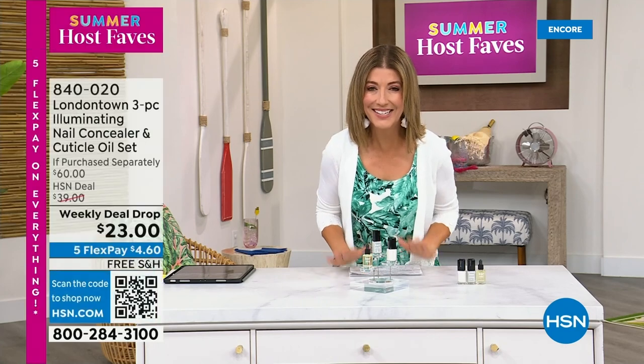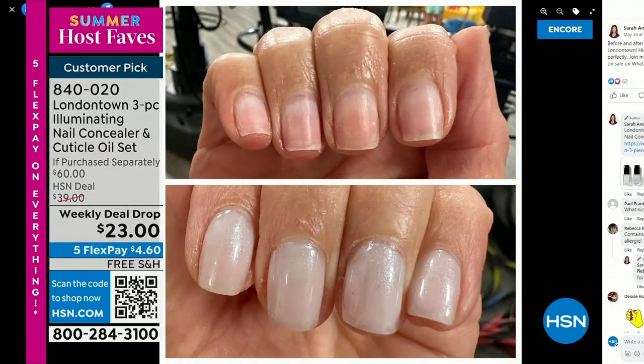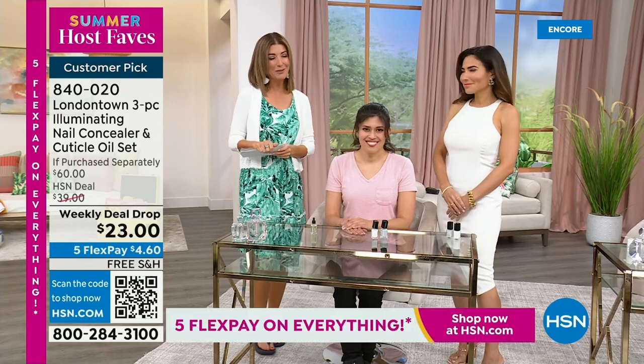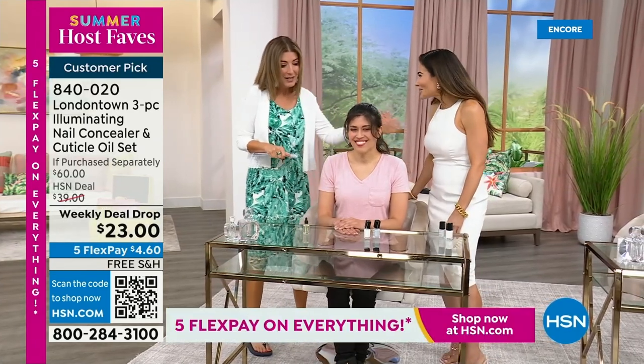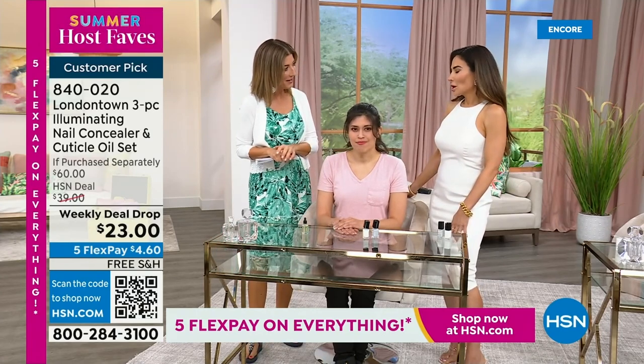I want to show you my nails, because I want you to know why I picked this for our host fave show tonight. My nails without polish show nicks, dullness, stains — probably nail polish from last week. But I don't want to take a trip to the nail salon. I don't have time for a spa. This is a manicure you can do at home — no base coat required, no top coat required. It dries hard like a gel, and you can get it home today on Five Flex Pay and free shipping. Bianca Jade is here, our beauty expert and beauty influencer. Welcome back.